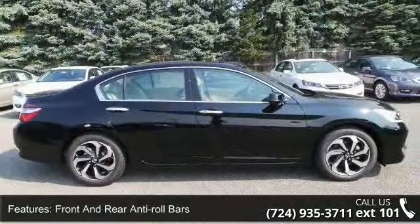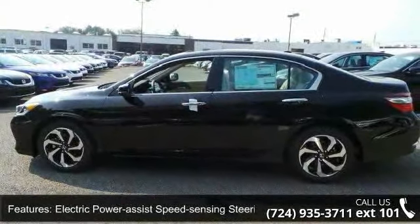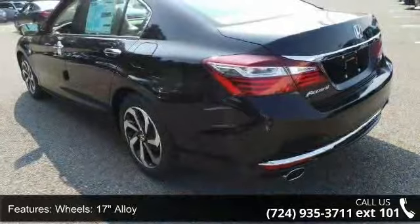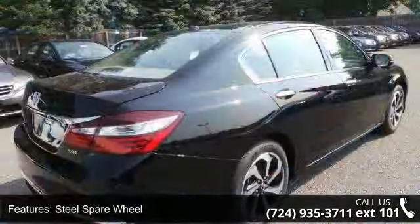17-inch alloy wheels, steel spare wheel, clear coat paint, chrome side windows trim and black front windshield trim, light tinted glass and chrome grille. This vehicle shows low mileage and has a smooth ride.